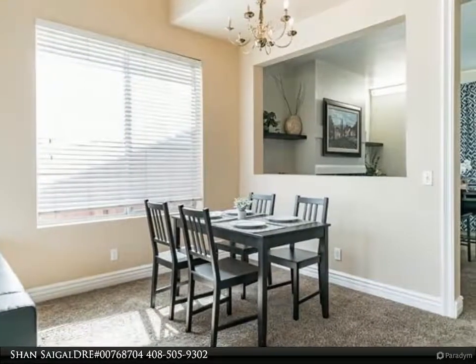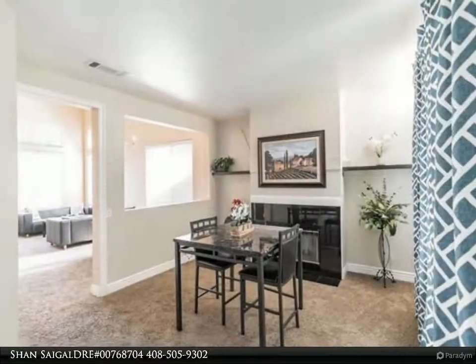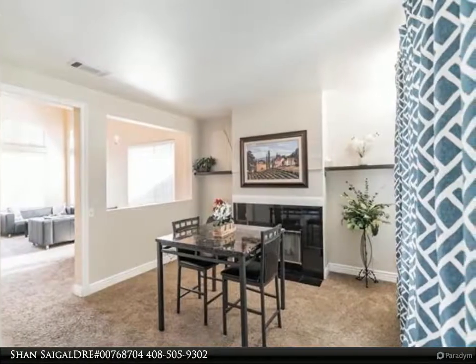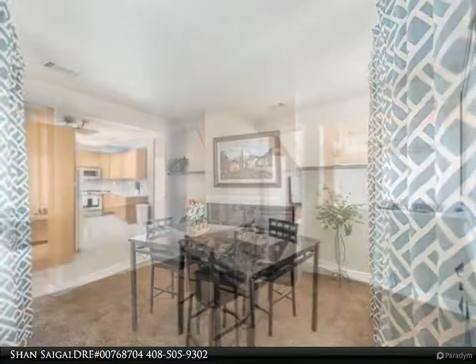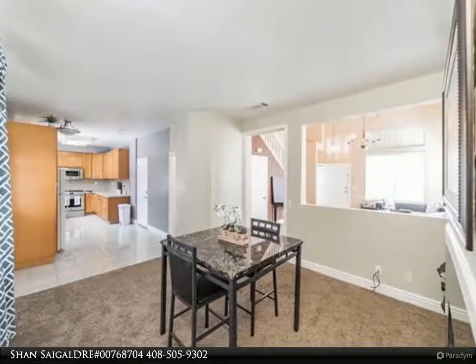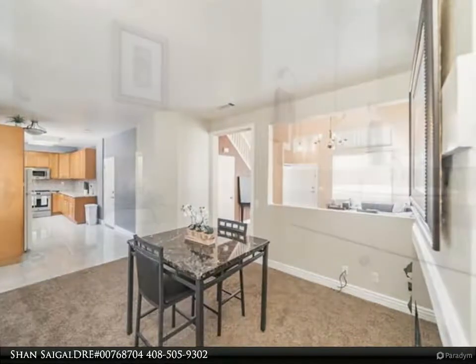Living room has high ceilings and is open and bright. Backyard has a covered patio area with low maintenance. Close proximity to all areas — downtown San Jose, near the new tech hubs: Google, Apple, Capital Expressway, 680, 101, and Eastridge.